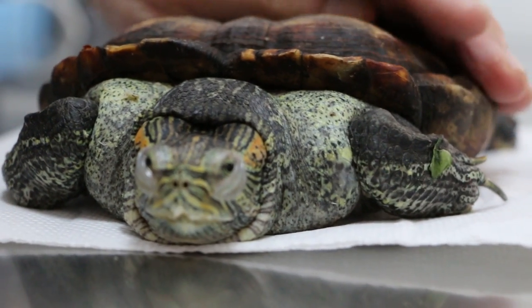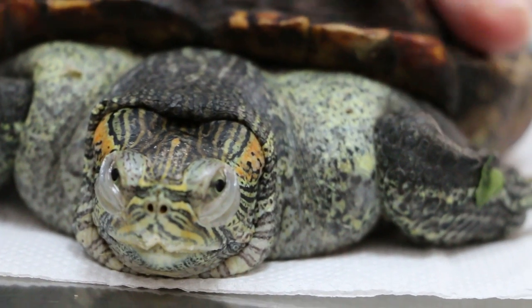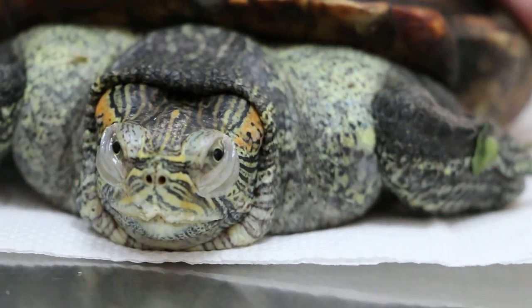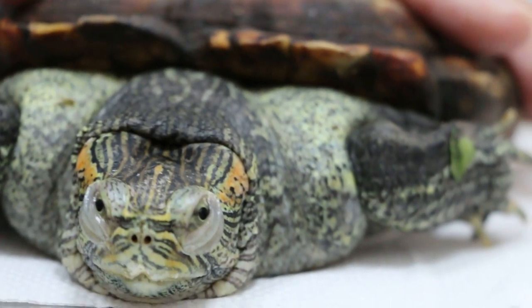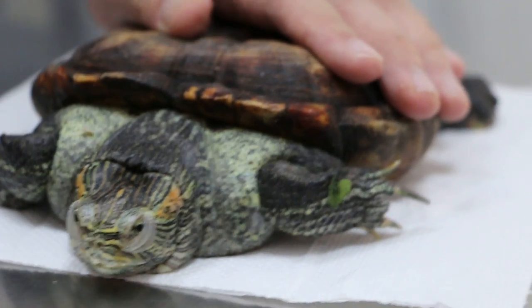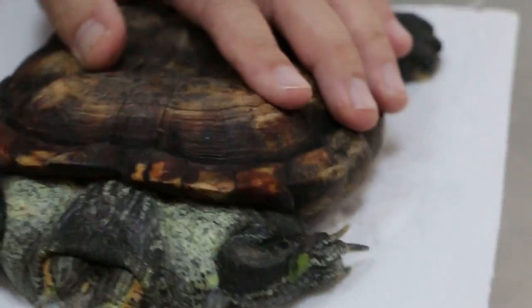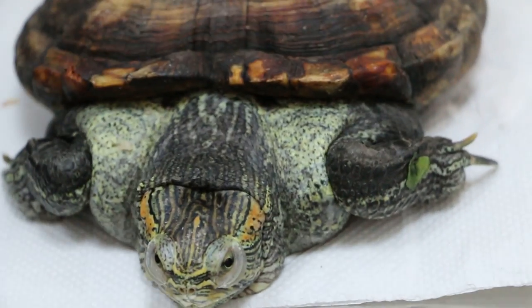Now the treatment: this turtle is 21 years old — normally I would estimate they live up to 30 years if healthy, and normally the size should be about 30% larger than this. The treatment options are either oral treatment and monitor for one to two weeks, and then I will draw some fluid out. According to the owner, are there any sounds? No sound.